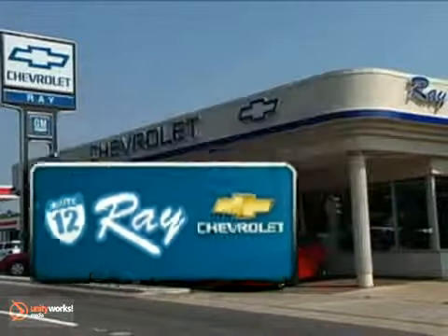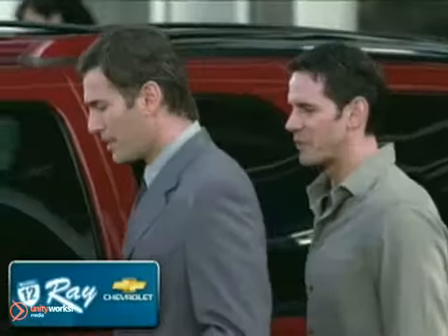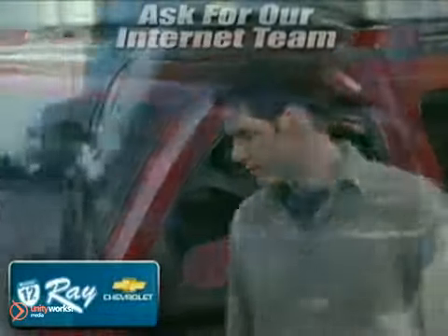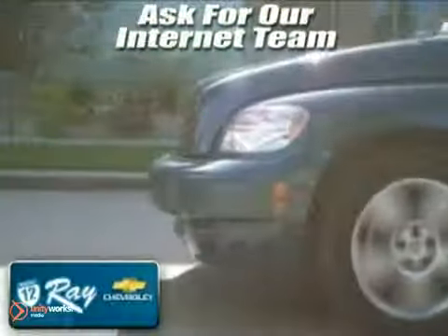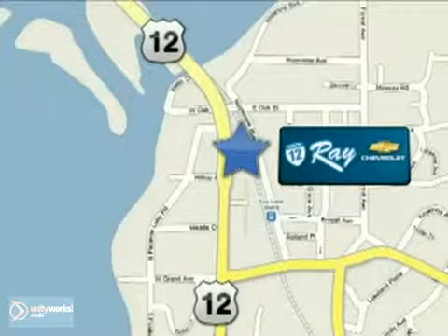At Ray Chevrolet, our inventory changes daily, and if you don't see what you're looking for, just ask and we'll find it for you. Call or stop in today, and remember to print this page and present it to our internet team for special savings. Ray Chevrolet is conveniently located at 39 North Route 12 in Fox Lake, Illinois.